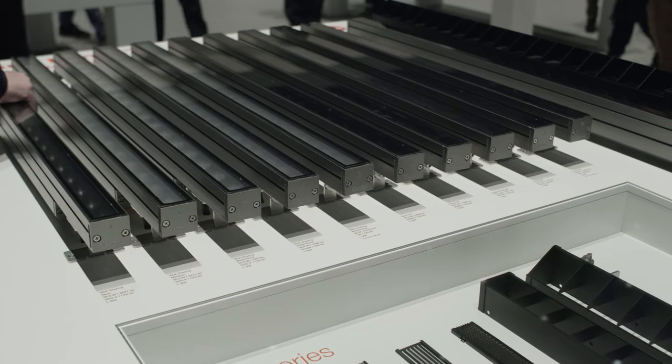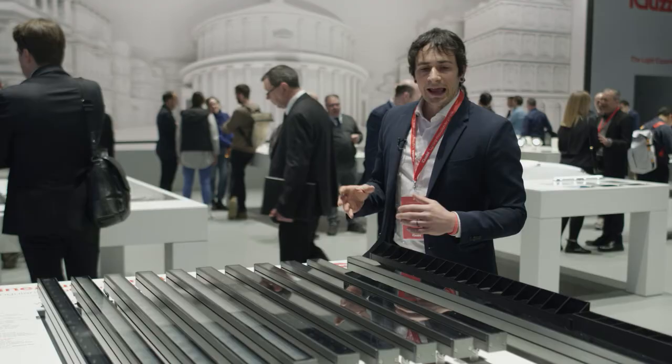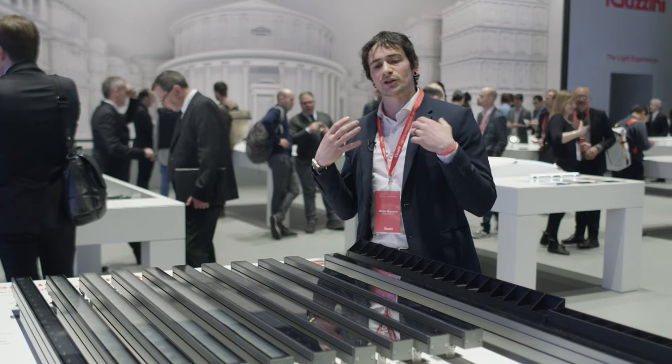Here is a floodlight fitting, because Linea Luce is not simply a linear product for facade illumination. Not only wall-grazing optics, but even floodlight optics.